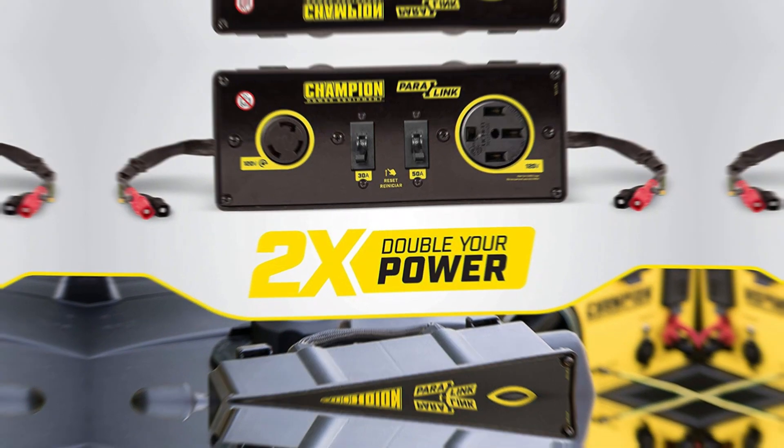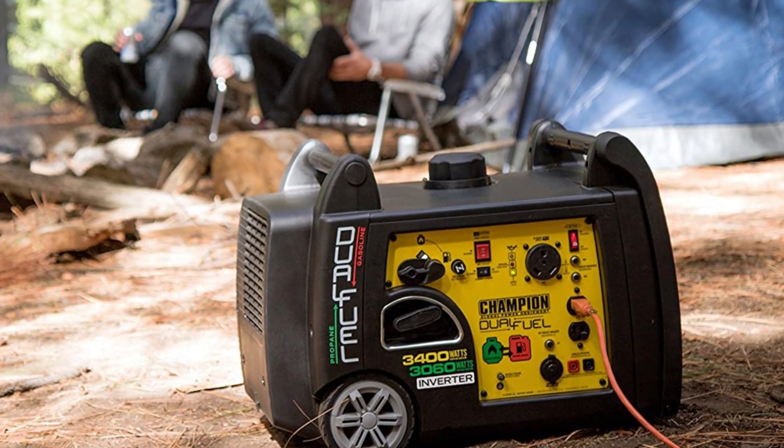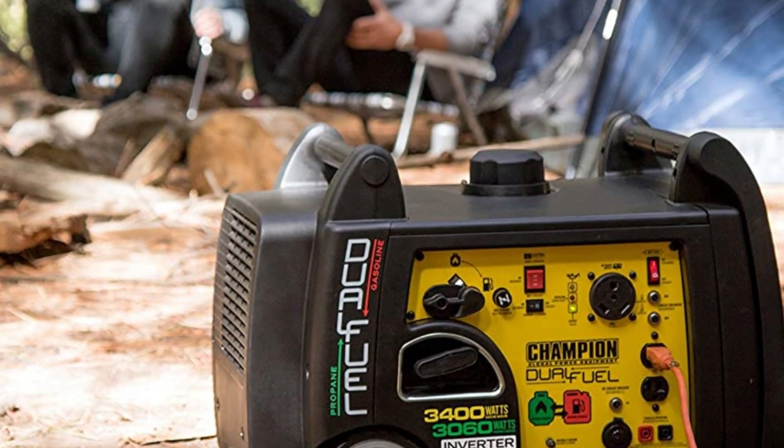With this generator, you can rest assured that you'll be able to run the most important equipment in your travel trailer. These include a 13,500 BTU AC, lighting, TV, and plenty of other appliances.